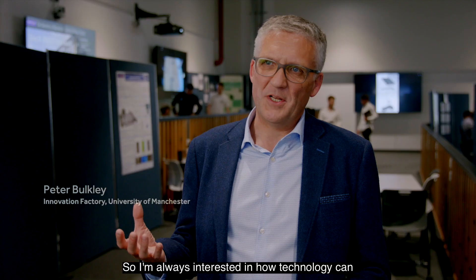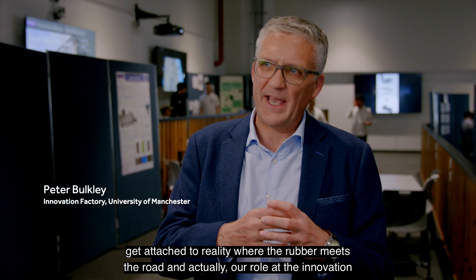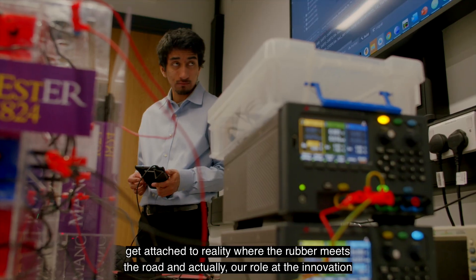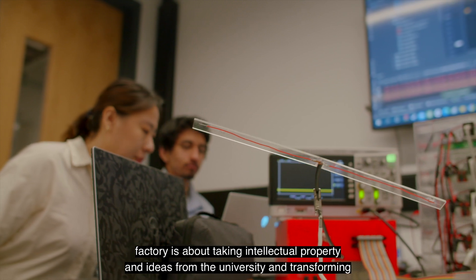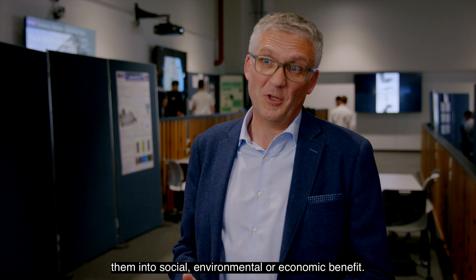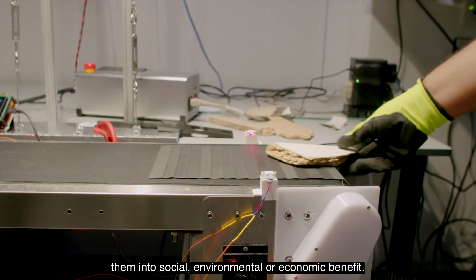I'm always interested in how technology can get attached to reality — where the rubber meets the road. Our role at the Innovation Factory is about taking intellectual property and ideas from the university and transforming them into social, environmental, or economic benefit.